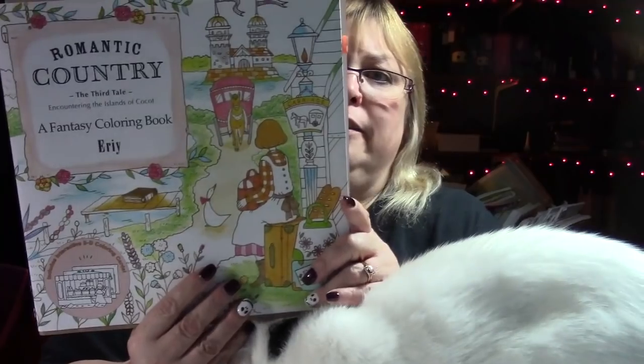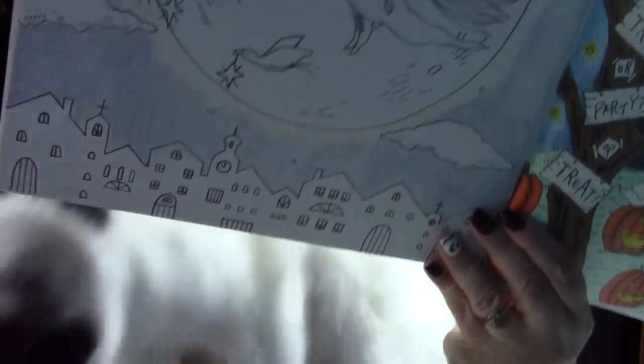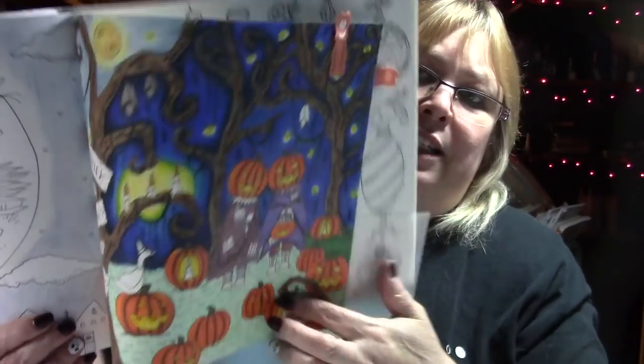We are coloring in Romantic Country, the third tale. I need to finish the grass and the sky. She just put up the next video so I'm hoping to get to that while Lisa's here.